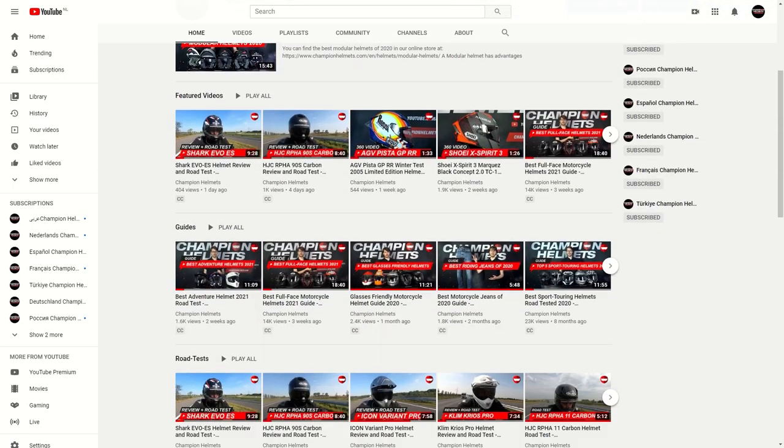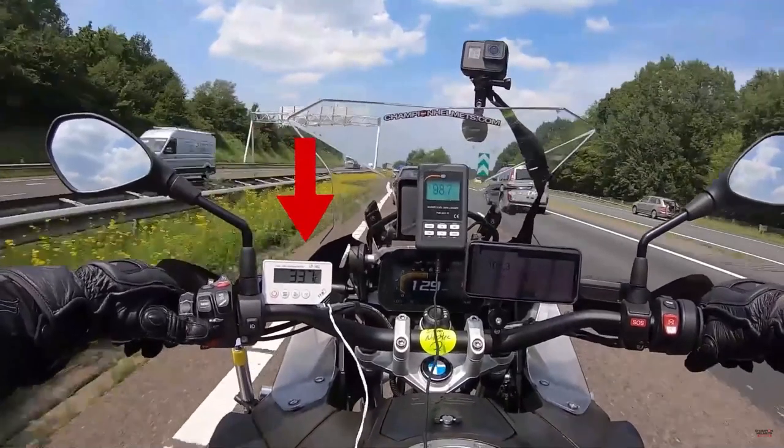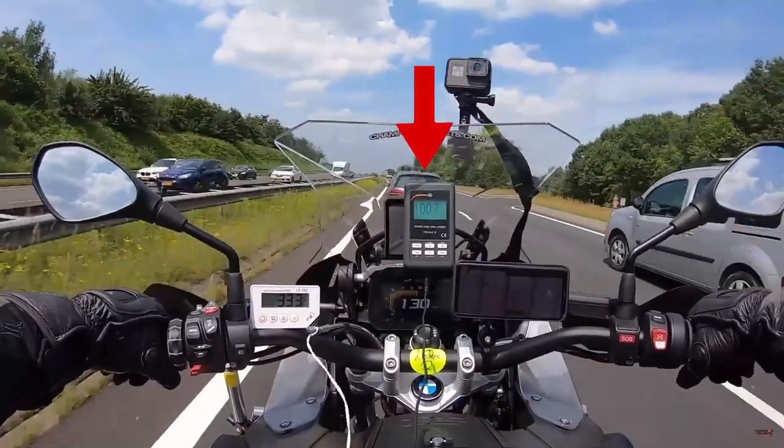Before diving into the helmet, don't forget to check out and subscribe to our YouTube channel to keep up to date on our latest data-driven helmet road tests, where we head out on the road with our rider, measure the helmet's performance, and bring you the data.